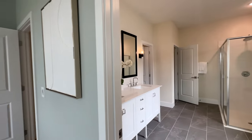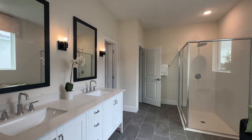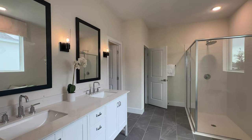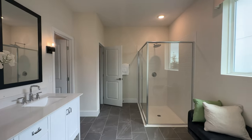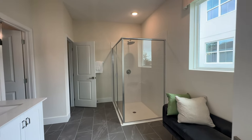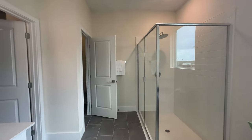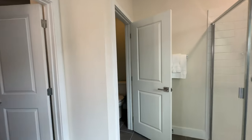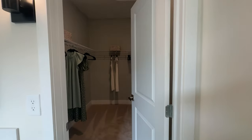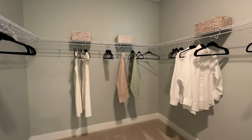As we continue in, we get to the ensuite that has double-sink vanities and some interesting lighting — I'm liking that a lot. This bathroom has a lot of space. There is space here for a bench, and you have this huge walk-in shower. Over here we have the water closet with its own private door, and here is the closet area. Good space.